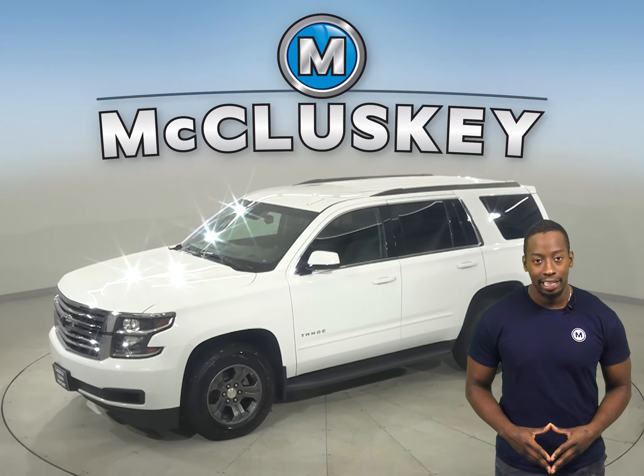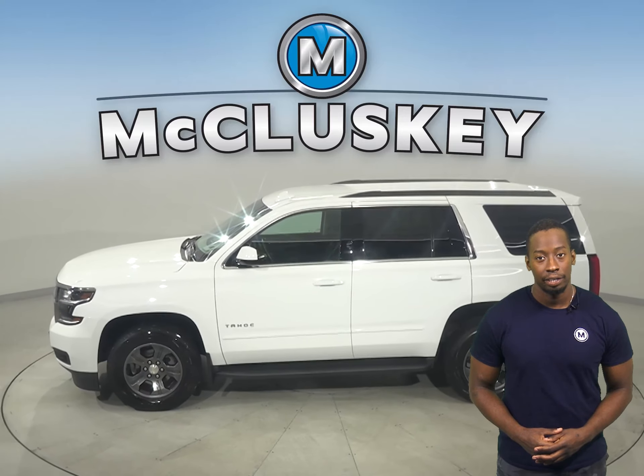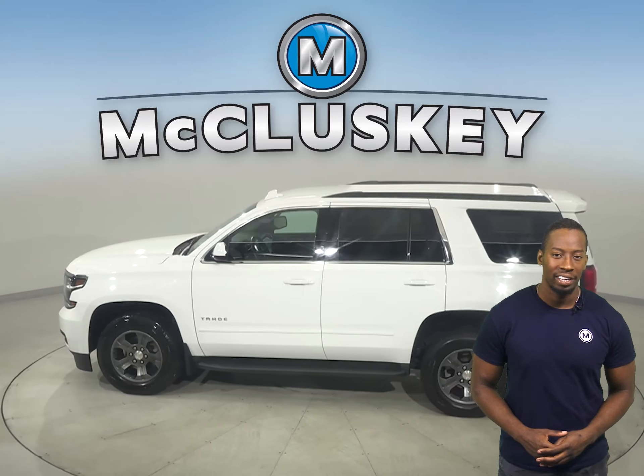If you're in the market for a spacious SUV, then check out this 2019 Chevrolet Tahoe. It may just be what you're looking for.